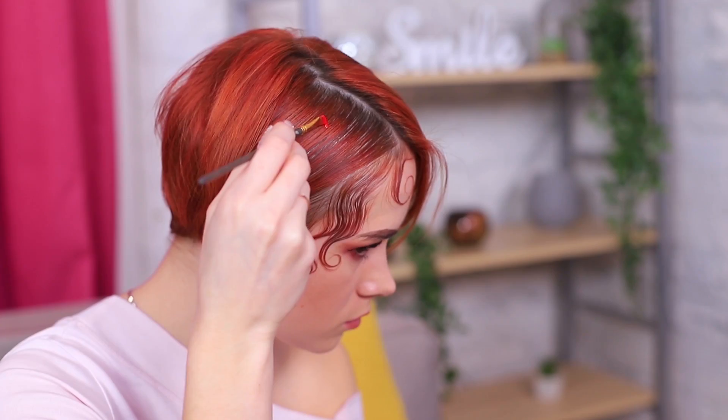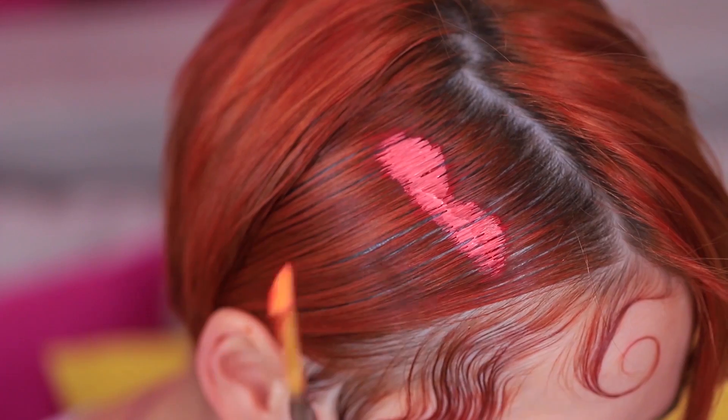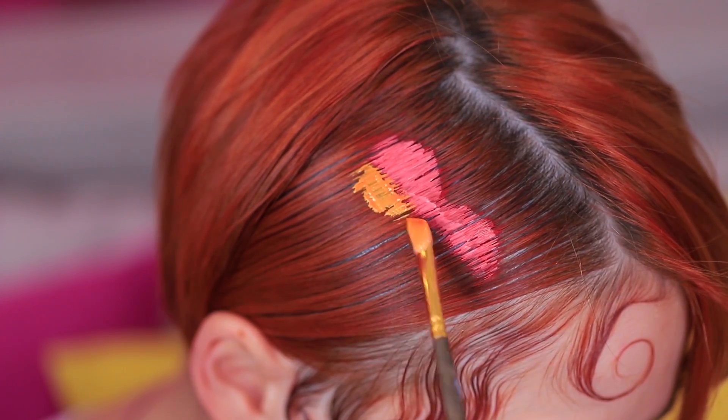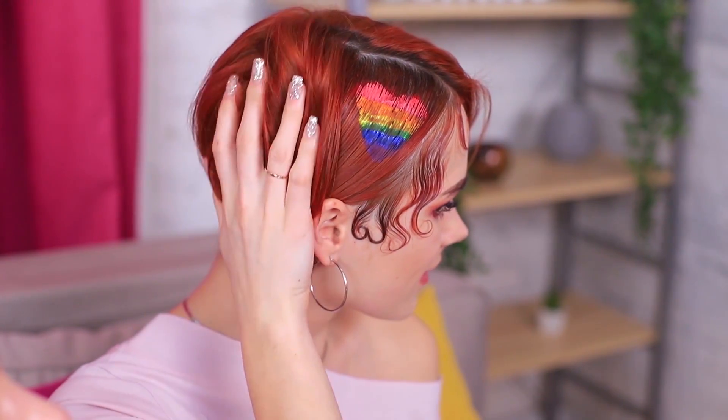Style your hair on one side from the part smoothly using hairspray and a comb. Create a heart with gouache — can't pull it off on your own? No big deal, ask a friend to help! Apply strips of rainbow colors shaping a heart and let your masterpiece dry. This is why you need friends on Valentine's Day!